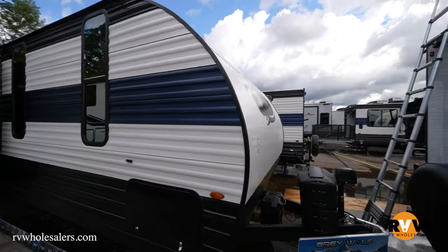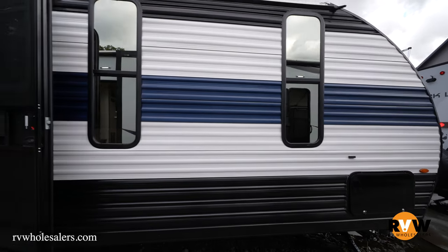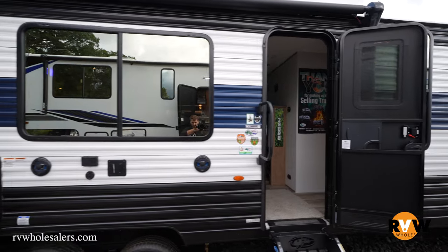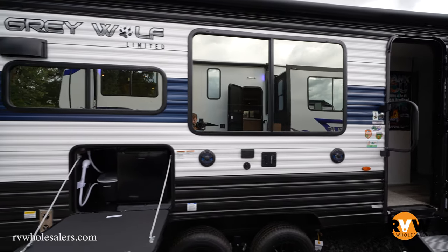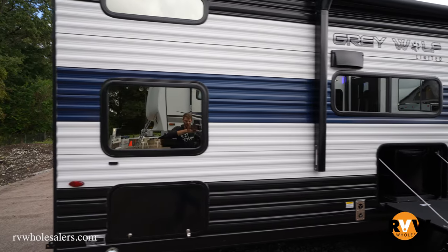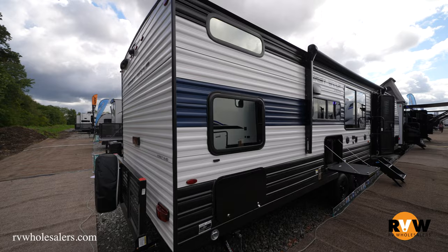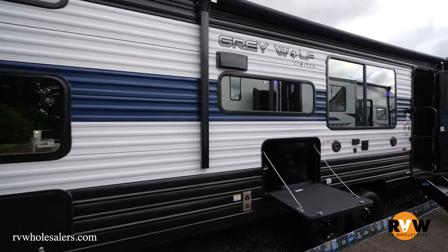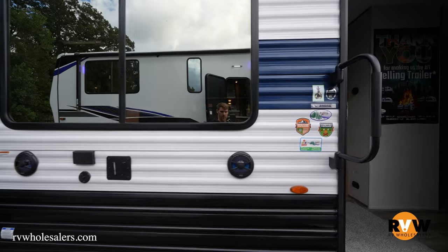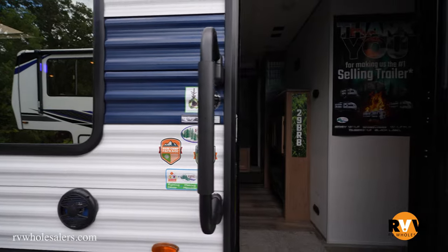Today we're looking at the 2023 Cherokee Gray Wolf 29 BRB. It's going to feature one slide out, and a ton of awning space right here — your power awning, outside kitchen, ice maker, and refrigerator. Look at the reflective windows and the coverings they've put on these 2023s this year. There's also a flip-down bike rack in the back. The reflectiveness really helps with privacy and also keeps it from heating up too hot.